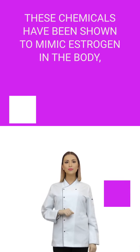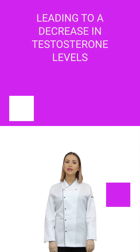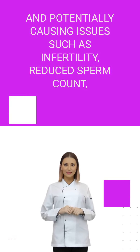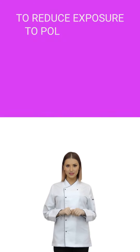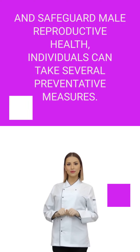These chemicals have been shown to mimic estrogen in the body, leading to a decrease in testosterone levels, and potentially causing issues such as infertility, reduced sperm count, and abnormal sperm morphology.